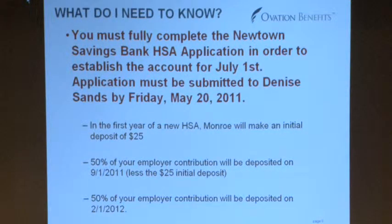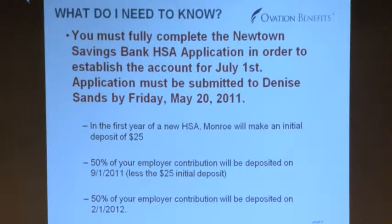So we basically covered how the money goes in, how it can be used, how it grows, why you might want to put in some excess — kind of all the benefits. What are the concerns? One of the concerns is: what happens if I have a claim on July 17th? It's a $10,000 claim. I'm liable for the first $2,000, then everything else is 100% paid for. How do I pay for it? I only have $25 in my account.